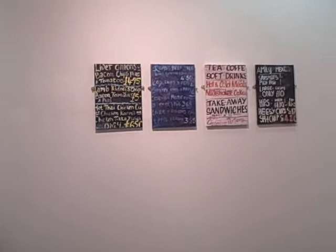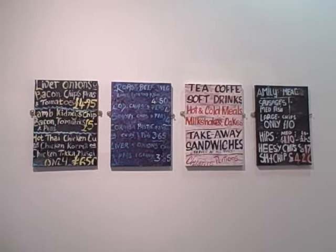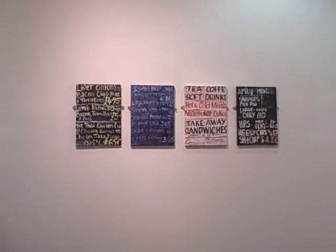Here's my series of menus based on real life in Great Yarmouth — the bombardment of signs that you see when you're on holiday, all the different dishes that you can order: the roast beef, liver and onions, cheesy chips.